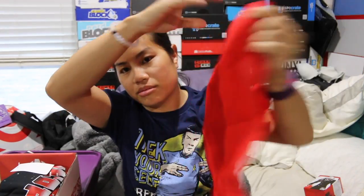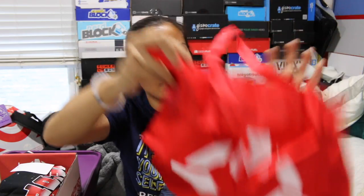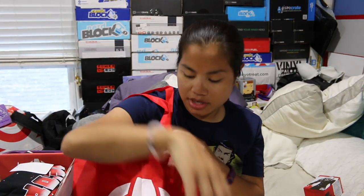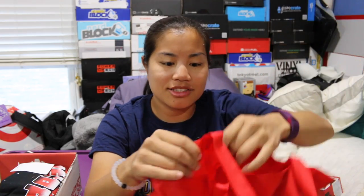The next item we got is an IGN reusable tote bag. It's more like a tote bag because the bottom isn't flat, so once you put it down it'll fall over. But it could work for the beach or carrying a small towel. It's that same softer material as the Target reusable bags, which is different from the Trader Joe's bags. I always feel like it's not as strong, but I think it just comes down to personal preference.